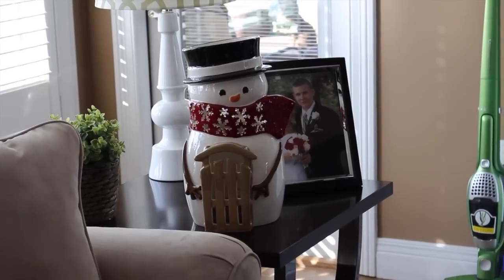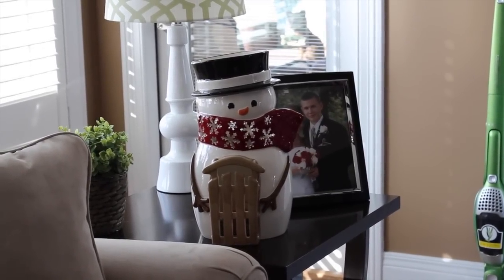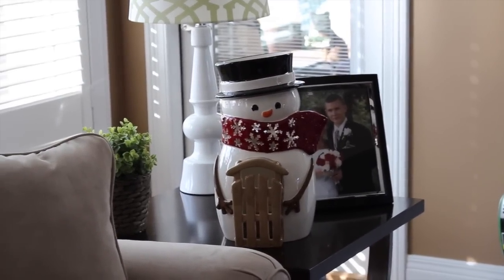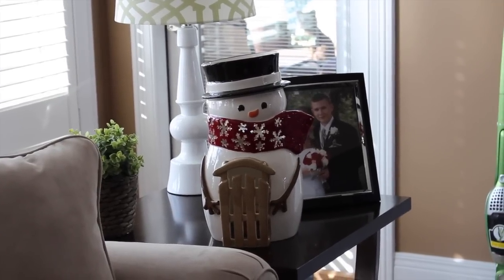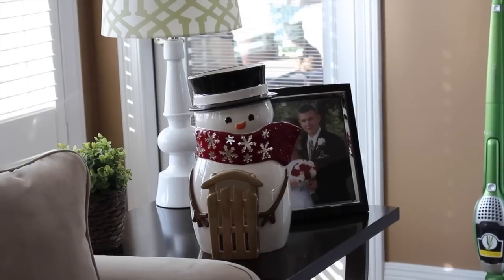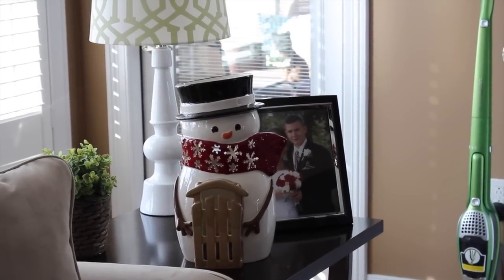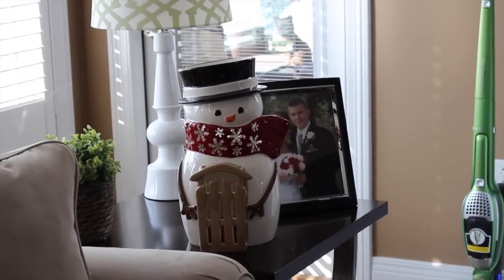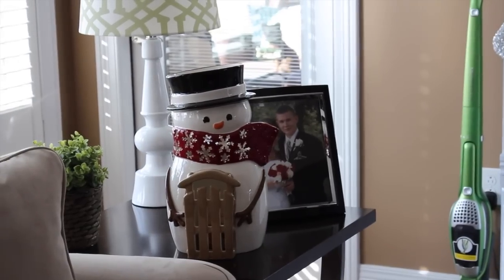And over there on this table is my big, huge snowman. I love him — he's so big and he is from Bath & Body Works. He's the three-wick candle luminary and he is gorgeous. I wish his scarf was a different color to kind of blend in better with my decor, but what can you do? I just loved him. I love that he had a little sleigh — I just thought that was precious.